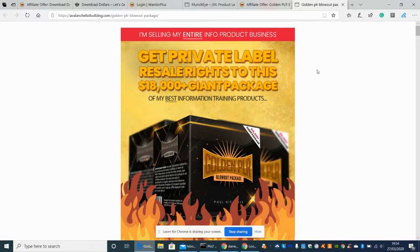So in a nutshell, this one's going to be a dime sale — it's the golden PLR blowout package. It's Get Your Private Label Resale Rights, which means all the software you download, all the training, etc., is yours and it comes with a license.